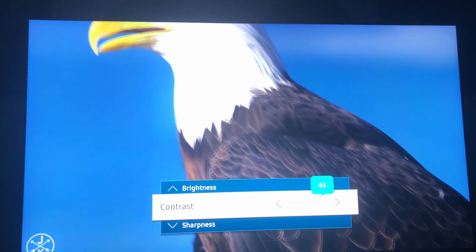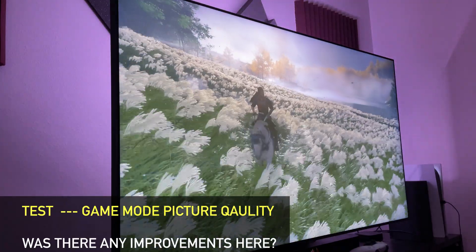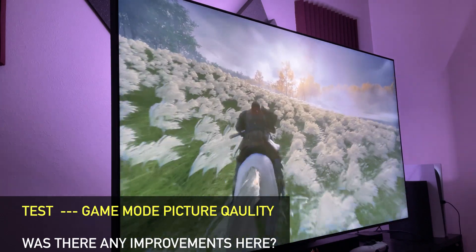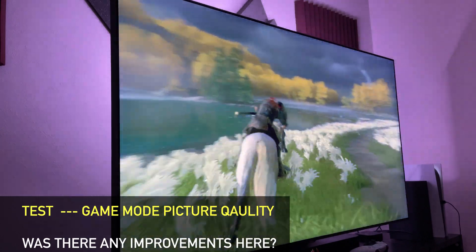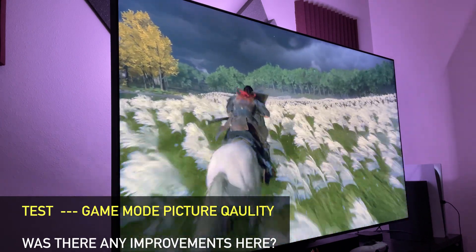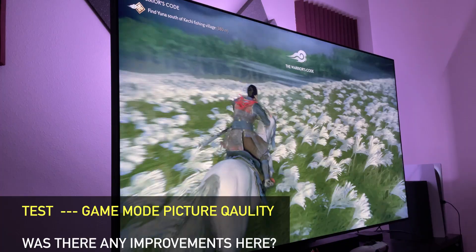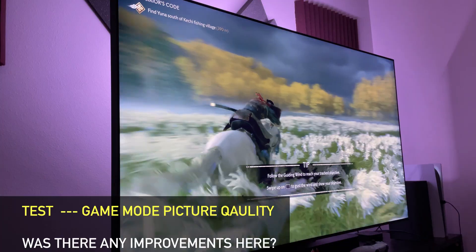The second thing I tested was picture quality in game mode, and I can report that there's nothing really changed at all. I didn't notice any difference in the local dimming or the colors. Everything seemed to remain the same. I think your best option is going to be playing outside of game mode if you can. If you can't, you'll want to play with game motion plus on, as I think that gives the best colors and also solves a lot of the issues we run into in game mode, like inverse ghosting and scan lines.